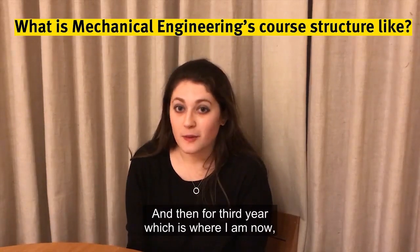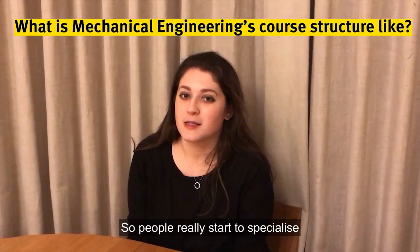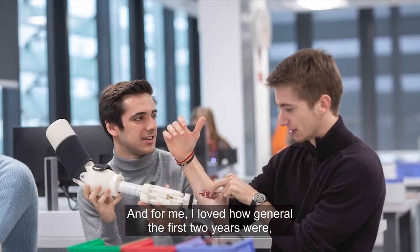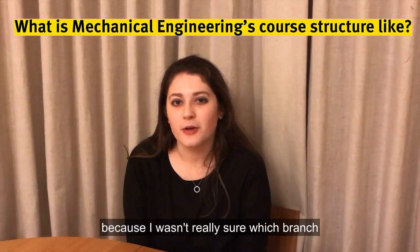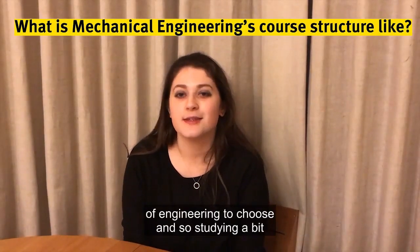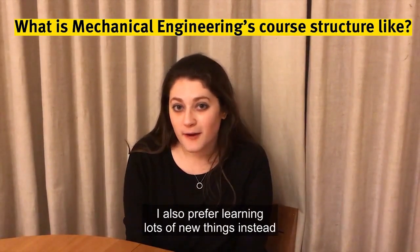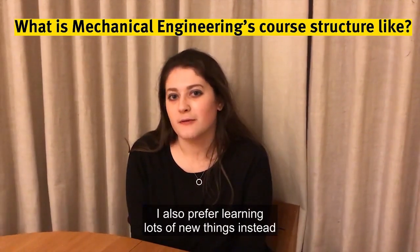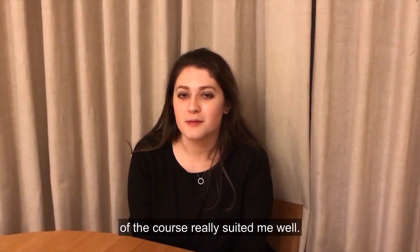For third year, which is where I am now, you get to choose your six modules, so people really start to specialise in what they want to do. For me, I loved how general the first two years were because I wasn't really sure which branch of engineering to choose, and so studying a bit of everything really helped me to work that out. I also prefer learning loads of new things instead of focusing on a select few topics, so I found that the structure of the course really suited me well.